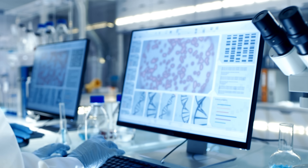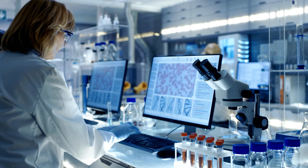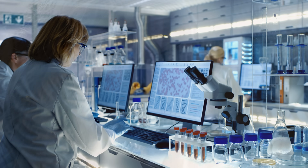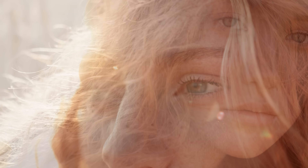Yet behind this enchanting image lies a very real genetic tale. Green eyes, with their alluring hue, do not actually contain any green pigment at all. Instead, their colour is a curious trick of light and biology. The iris of a green eye has only a small amount of the brown pigment melanin, and a slight tint of a yellowish pigment called lipochrome.